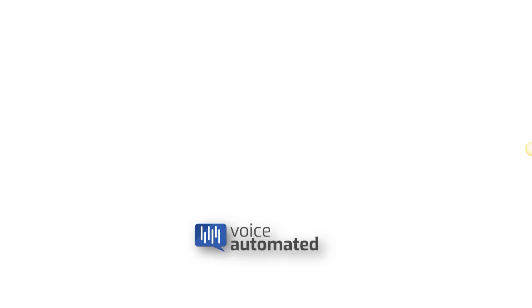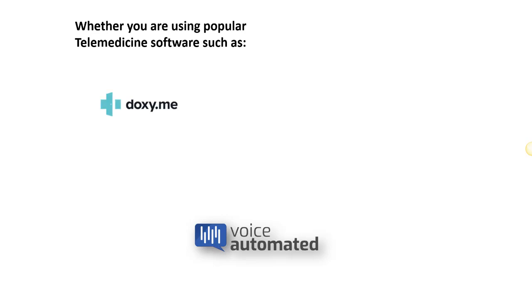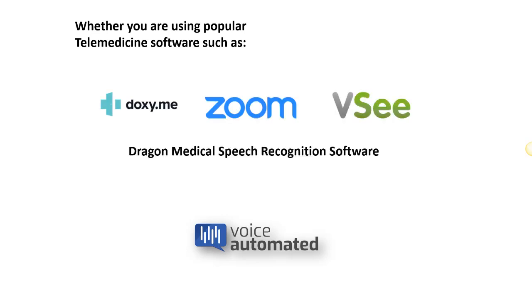Whether you're using software like Doxy, Zoom, or VC, Dragon is a really great way to dictate those telemedicine visits fast.